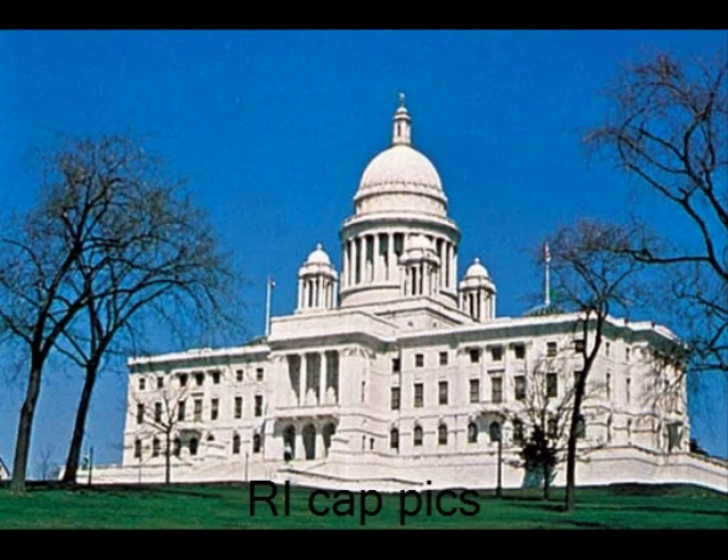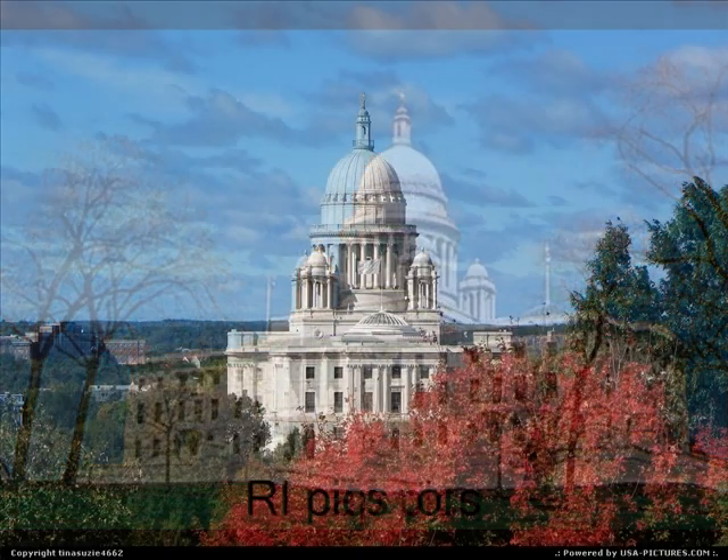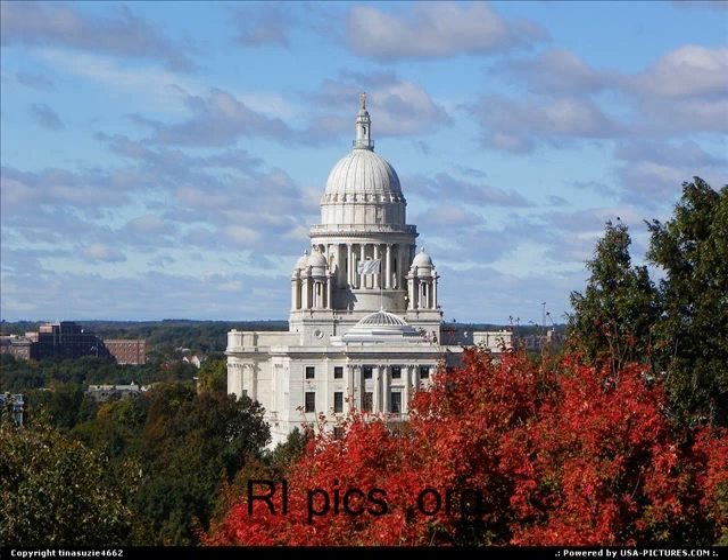This is the capital state building of Rhode Island. It was built in the near 1800s and is very old. This is one of the best pictures taken of the state capital building.